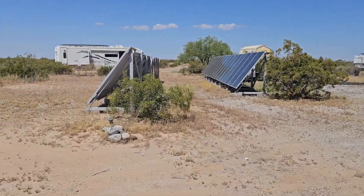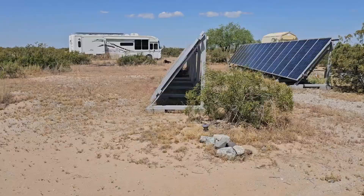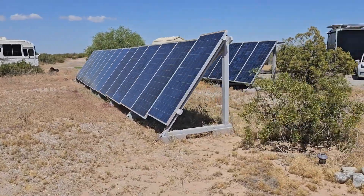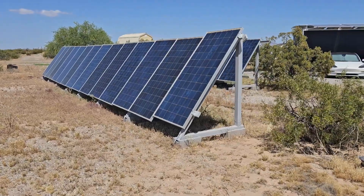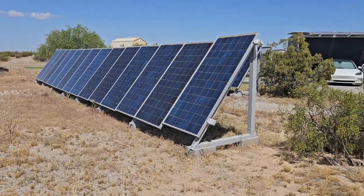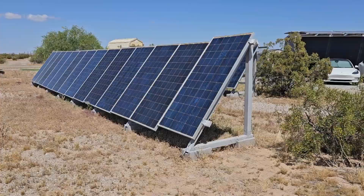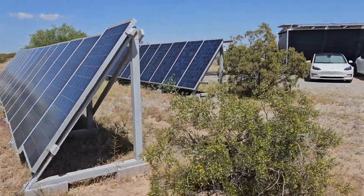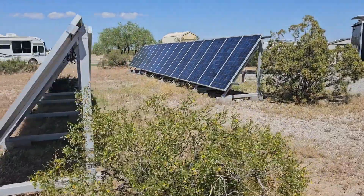We have two rows of solar panels. These ones are old used solar panels — quite cheap from Santan Solar in Phoenix. They are 280 watt panels, about 13 to 15 years old. There are 30 of those in total.